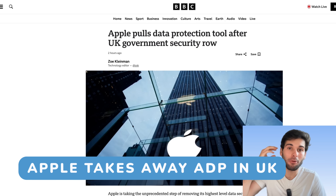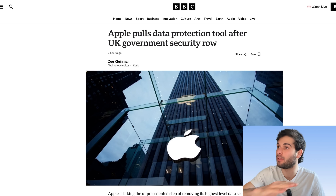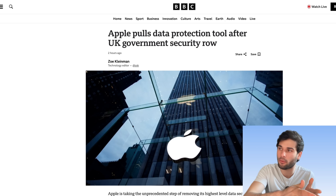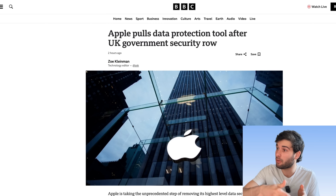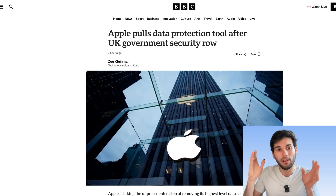Breaking news out of the UK. Apple has pulled its end-to-end encryption for iCloud, removing it altogether. We're going to talk about: is this a backdoor? Should you be concerned? If you're in the UK, what do you do? And especially if you're outside the UK, should you be concerned? What's in it for you? Let's break this all down.